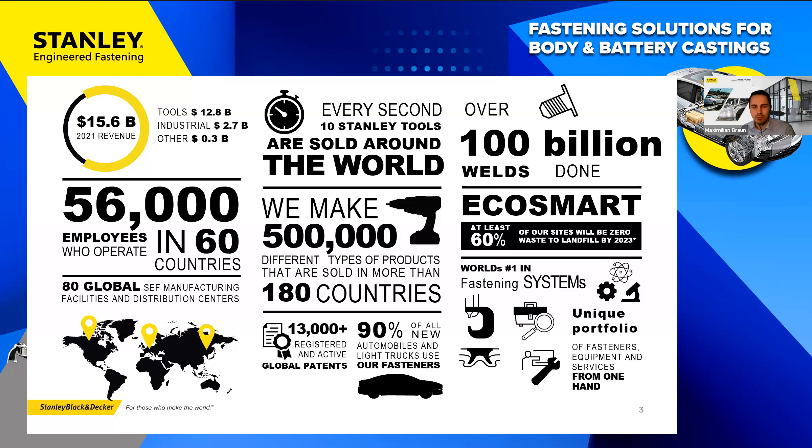We offer Eco Smart rivets for the SPR systems that are very low on carbon footprint. But it's not just the system as a standalone — we always come as a complete package. You get everything from one hand: fastener selection, application engineering, equipment, service, and spare parts.